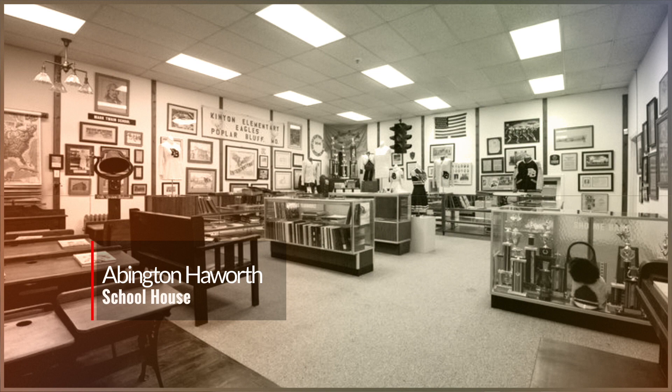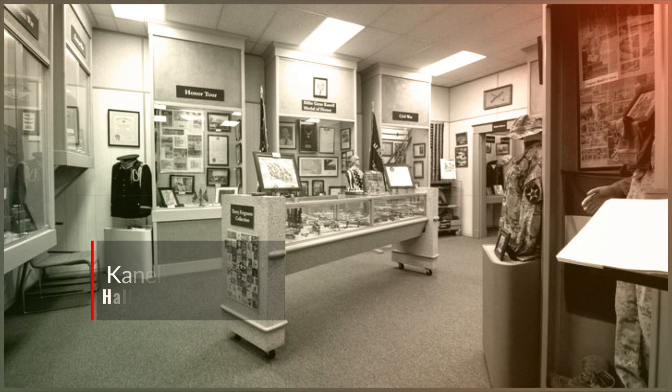There are four rooms downstairs: the Abington Hayworth School Room, the Poplar Bluff Sports Hall of Fame, Connell Hall, which is our Veterans Room, and Butler County Historical Society, which is General History. There are also eight displays upstairs. Why don't we go in some of the rooms now?